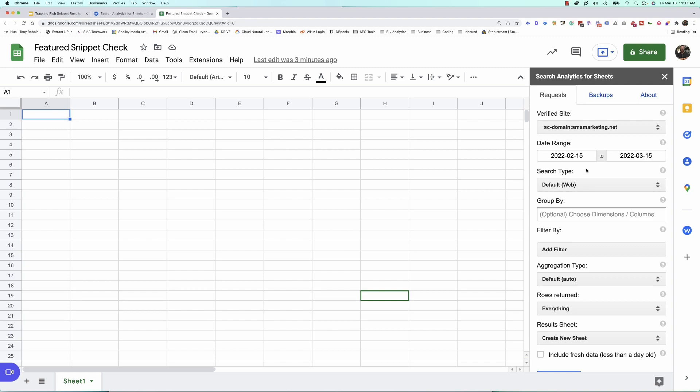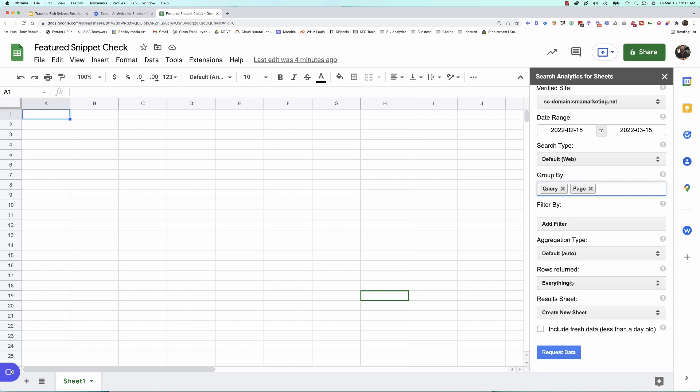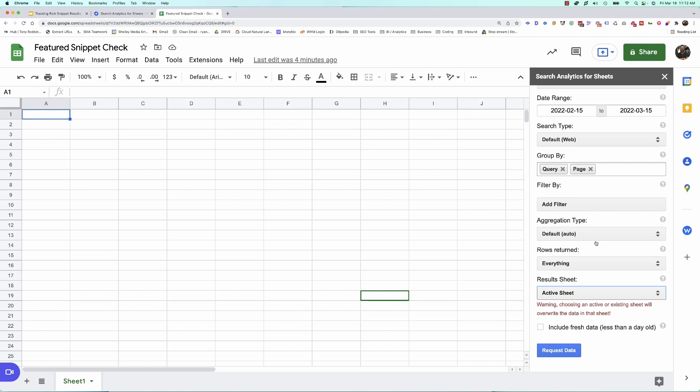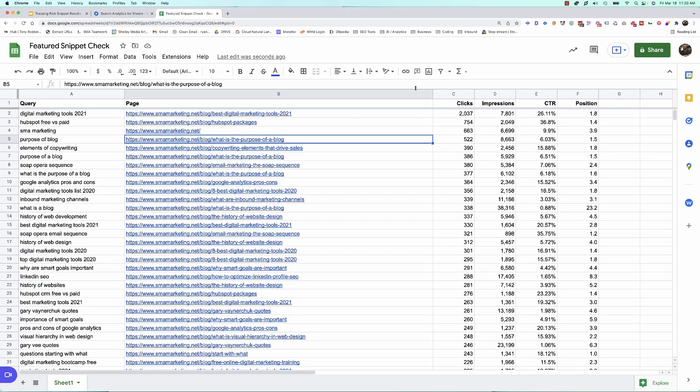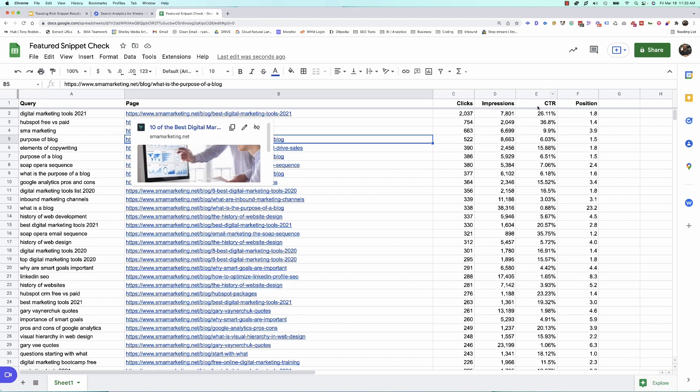The next thing, we can select the type of search that we want to do. By default it's web, and that's really what we want to look at — but as you can see, you can pull all types of Search Console data with this add-on. Next, I want to choose Query and I want to choose Page. The reason I want both of these is because I want to see the query that is triggering the featured snippet for that page. We can add filters, do aggregation types, and decide how much information we want to pull. Once you've set it up the way you want, go ahead and hit Request Data. We can then see the queries, pages, clicks, impressions, CTR, and all of that.